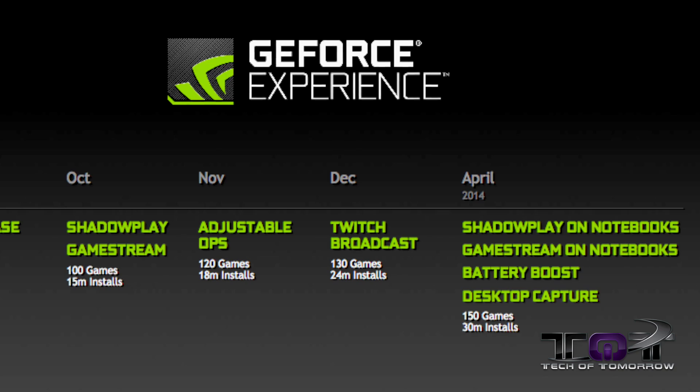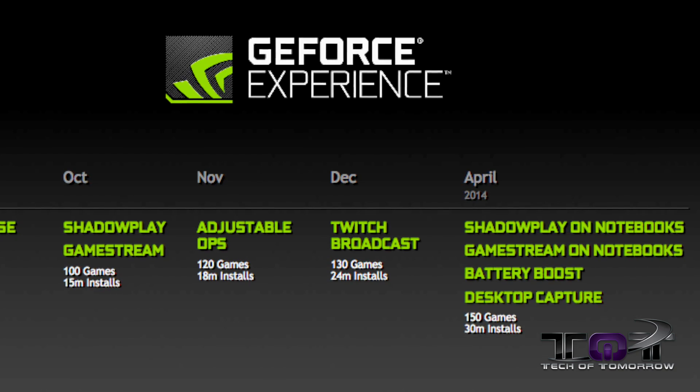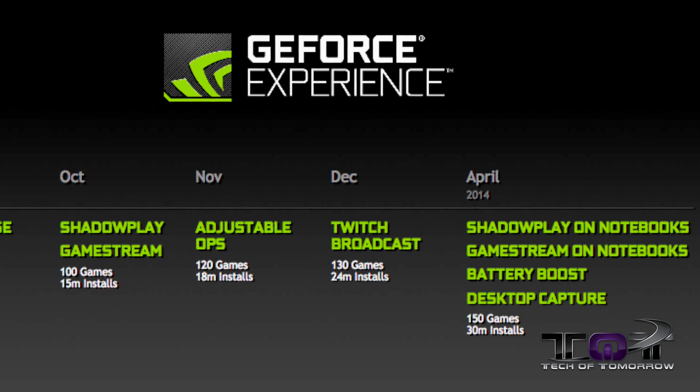Today it's April 7th, 2014. There are four new things we're going to be talking about with GeForce Experience 2.0. The first one is Shadowplay on Notebooks, GameStream on Notebooks, Battery Boost, and Desktop Capture. At this time you can download up to 150 games and there have been 30 million installs of this software.